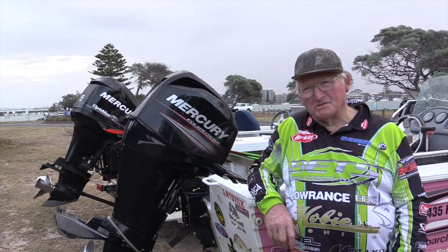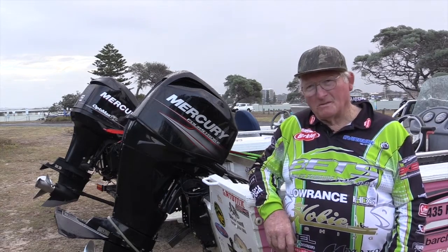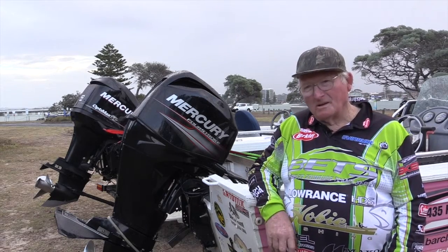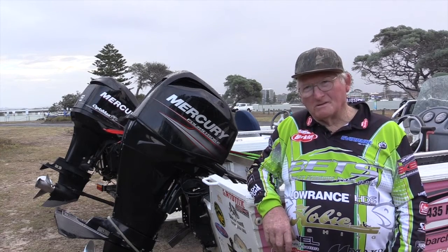I've had the motor approximately two years. It's a Mercury 60 four-stroke and I bought it from Manning Marine and I'm really happy with it. It goes well, it's cheap to run and I've had no trouble with it.